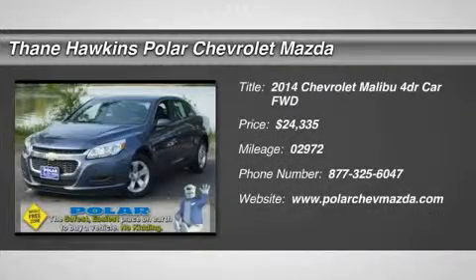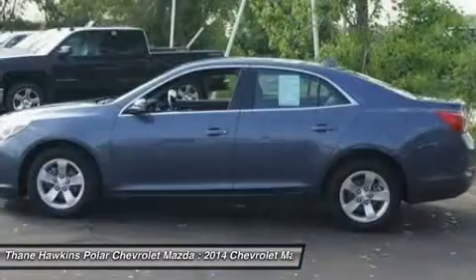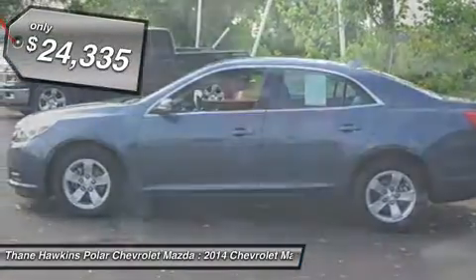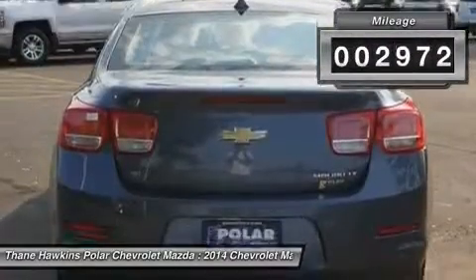The 2014 Chevy Malibu — a combination of performance and fuel economy. The Malibu is a great commuting car and is priced below $25,000. This vehicle has less than 3,000 miles.